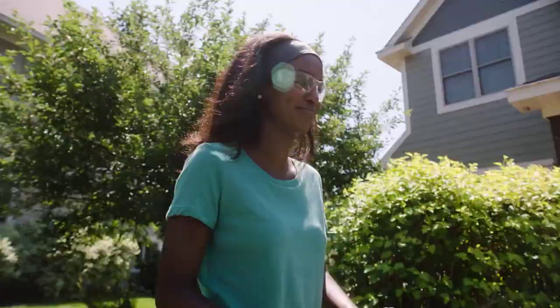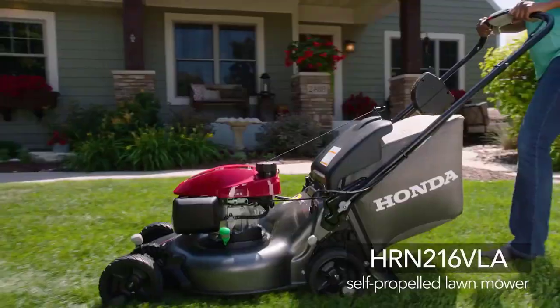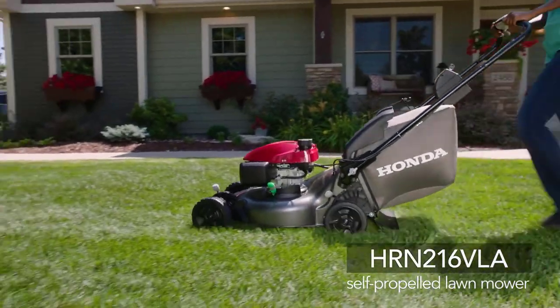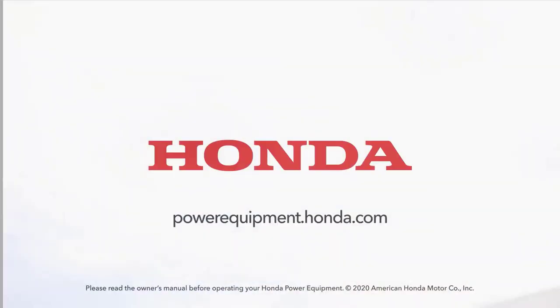Keeping your lawn looking its best has never been easier. The all-new Honda HRN216VLA self-propelled variable speed mower — legendary reliability and quality from the brand you trust.